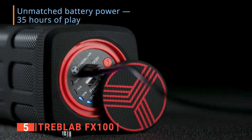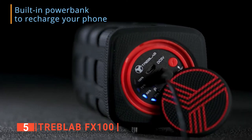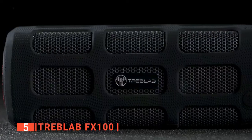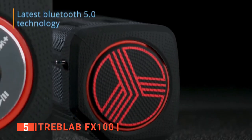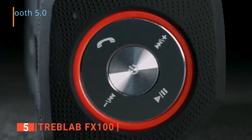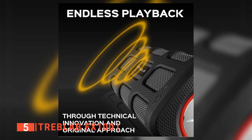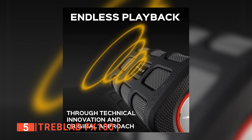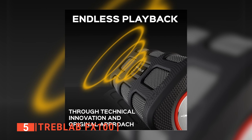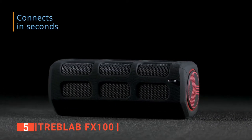At both ends of the speaker are two circular caps. The cap at the bottom opens up to its charging port, and a LED meter sectioned into four displays battery life, while the cap at the other end has all the other control buttons on it. The FX100 produces a sound quality that we like. Unlike other speakers that have their drivers facing you, this one supports 360-degree sound production, sending sound waves away in all directions and filling your space with your favorite song.